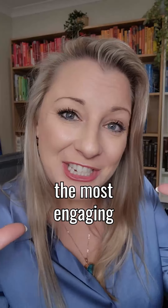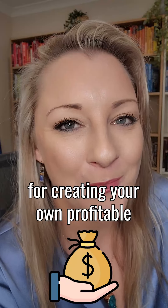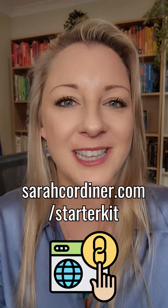How to choose the most engaging delivery methods for your courses. This is step number seven for creating your own profitable online course out of the 10 steps, which you can get absolutely for free at sarahcordiner.com/starter-kit.